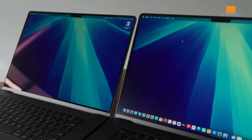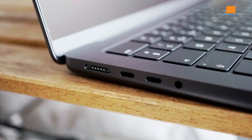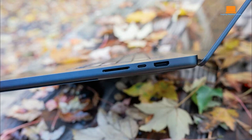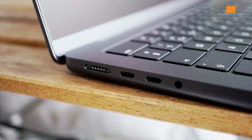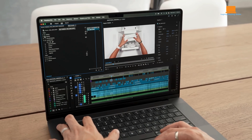While the external design remains largely unchanged, the space black color option adds a sleek and modern touch. The familiar layout features a MagSafe 3 charging port, Thunderbolt ports, an SDXC card reader, an HDMI port, and a 3.5mm headphone jack. The keyboard and spacious trackpad continue to provide a comfortable and responsive typing experience.